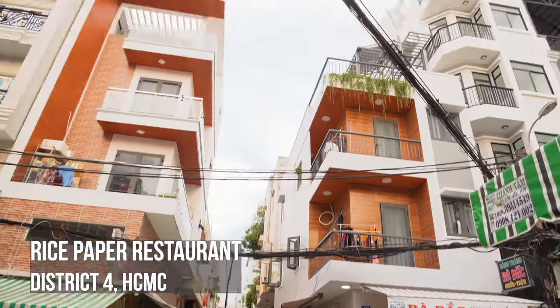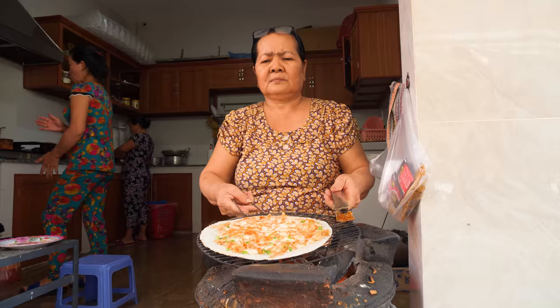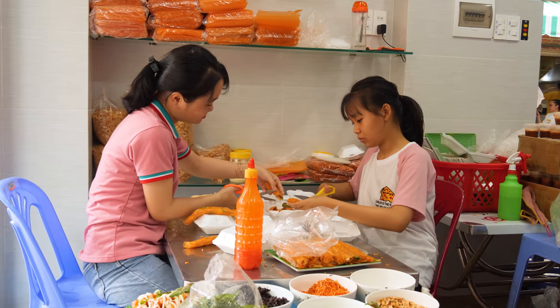We've seen it being made, but now I want to see rice paper in action. Here, you can get it rolled, drilled, mixed — pretty much any way you can imagine.